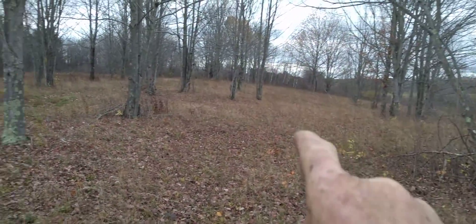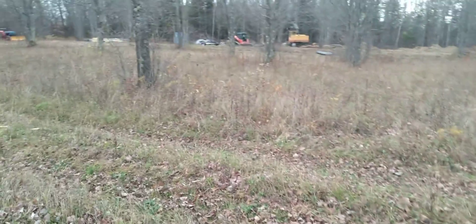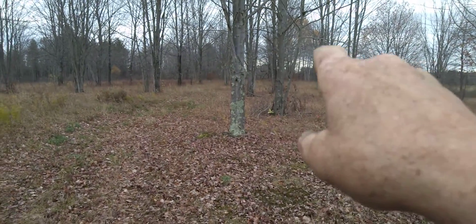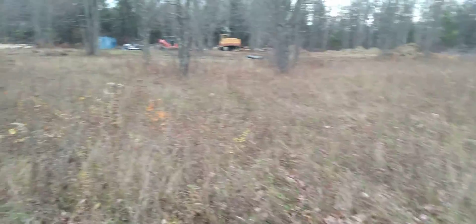I'm going to take a brush hog and brush hog all of this — clean that up in springtime. I gotta buy a brush hog. The road goes over to the other big field way over there.